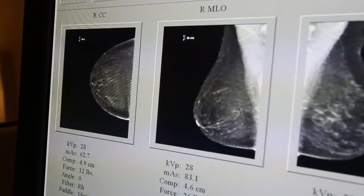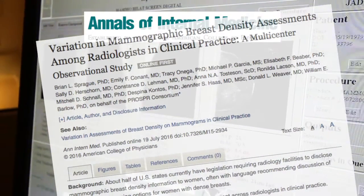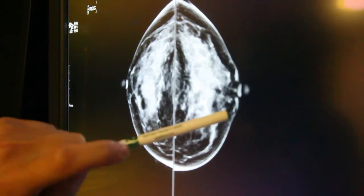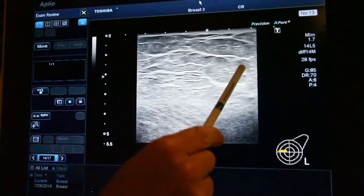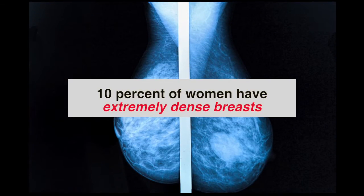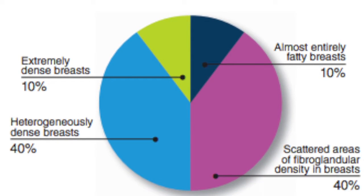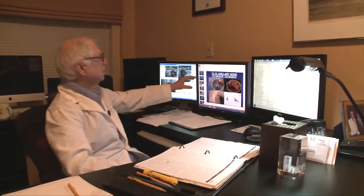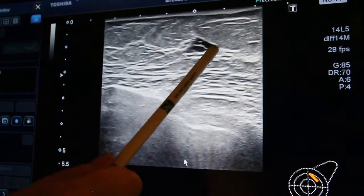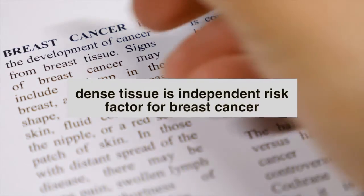Take a look. A recent report shows identifying dense breasts is largely subjective among radiologists. Dense breasts are not rare nor abnormal. It means there is more connective tissue and less fatty tissue in the breasts. 10% of women have extremely dense breasts and 80% fall into one of two middle categories. Dense breasts make it more difficult for radiologists to detect possible abnormalities or a tumor on a mammogram.